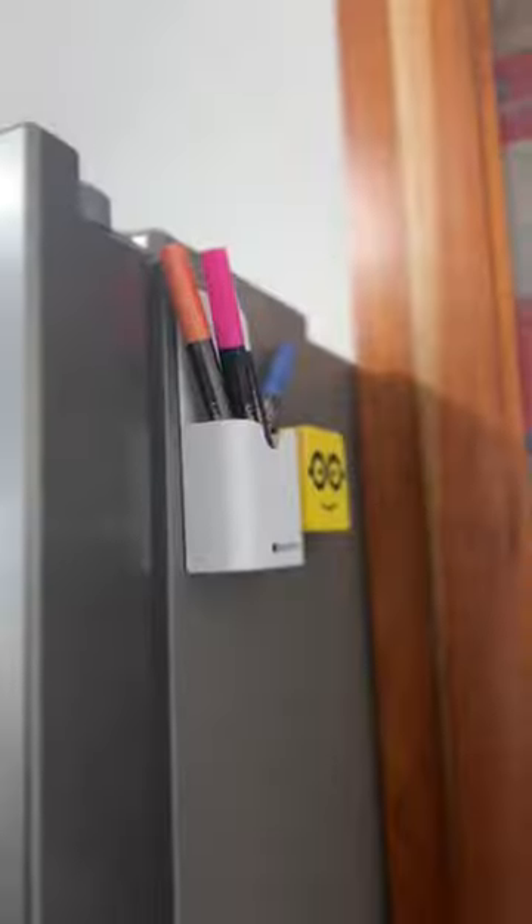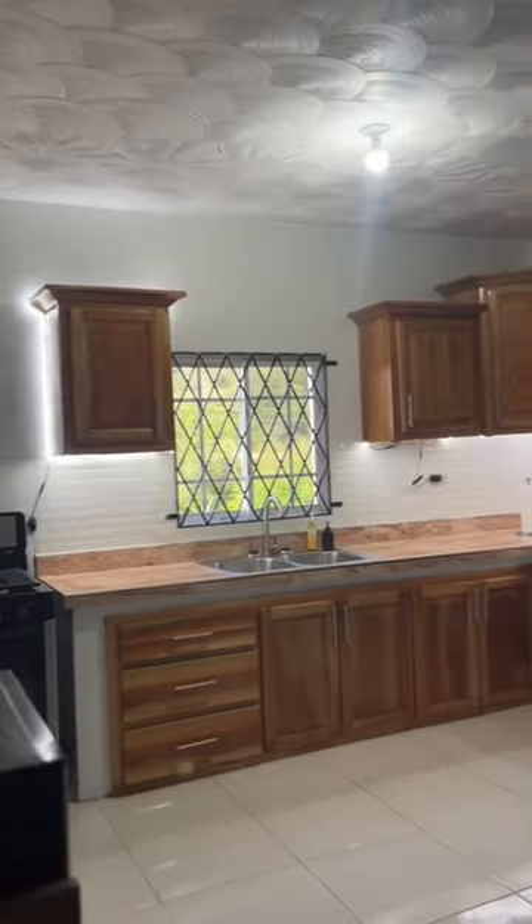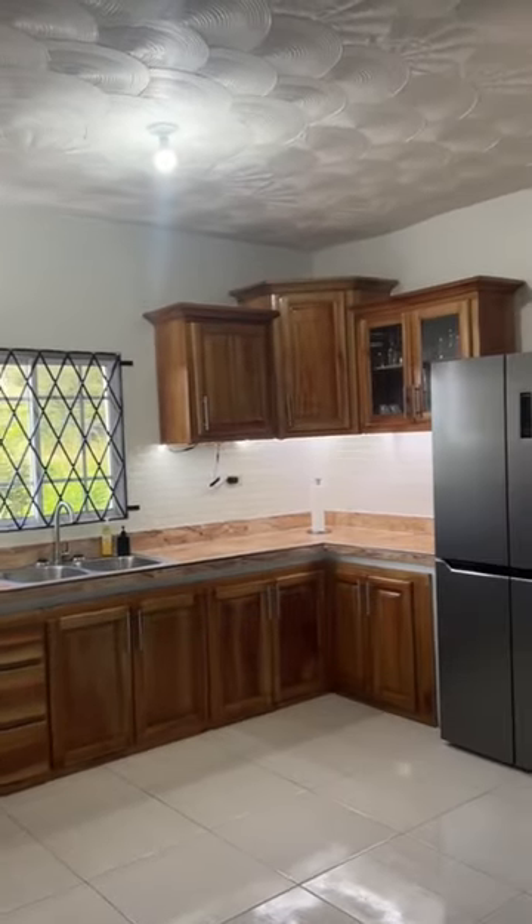I bought a pantry — I actually got it custom made because there wasn't enough space for all the food. Here's my kitchen! I feel like it's missing some stuff, but I got some lights under the cabinet. Like and share for more.